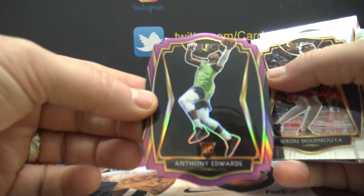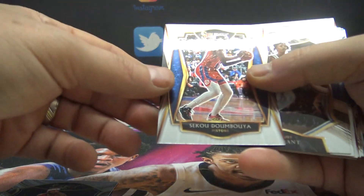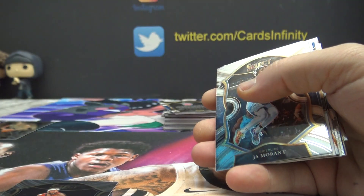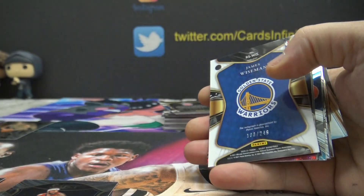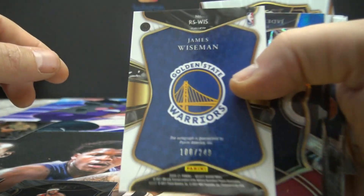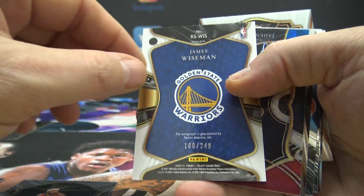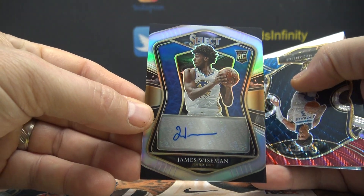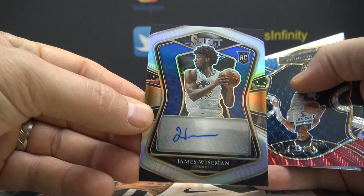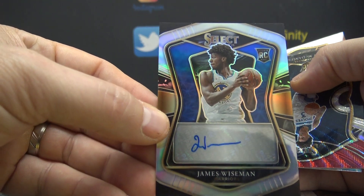That was number 10 of 99. Sekou Doumbouya, John Morant, Xavier Tillman, James Wiseman for the Warriors — 100 of only 249 autographs. There's another nice Wiseman color in this case, trying to see who had the Warriors. Tim Jones — Tim, nice hit there, man.